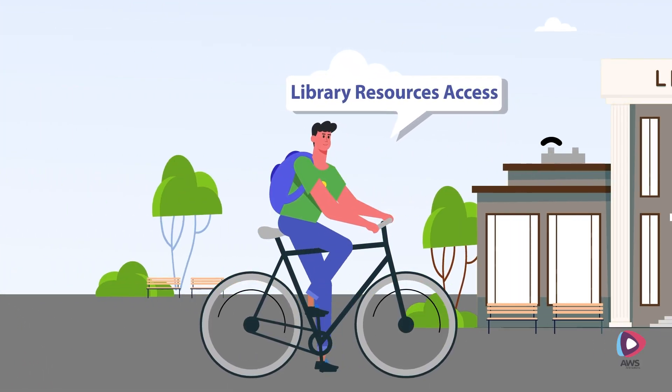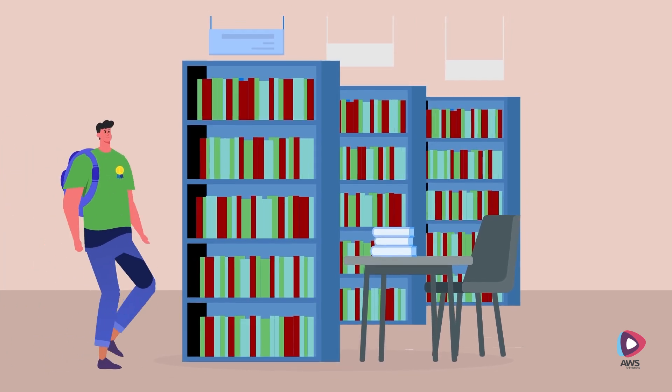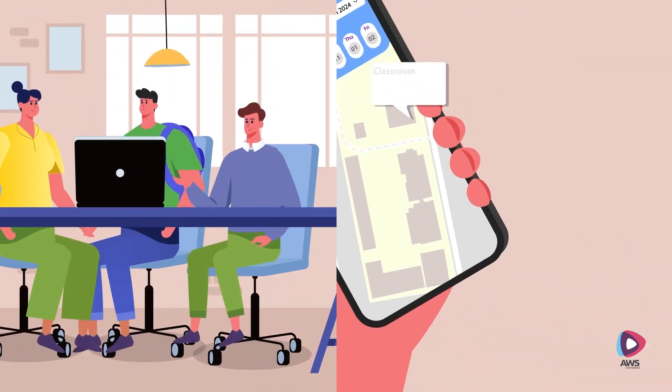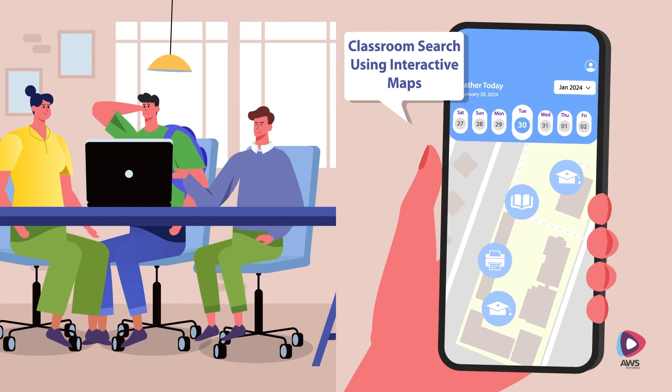Smart Campus allows instant access to library resources like e-books, articles and physical books. He can also reserve group study rooms, labs or equipment using the app, and he never loses his way around the campus because of the interactive maps.